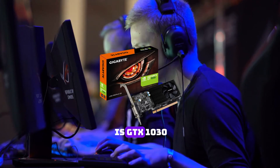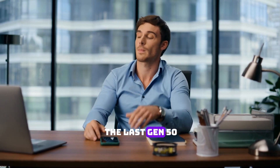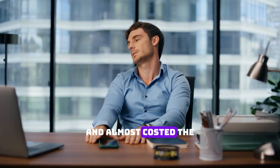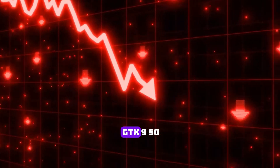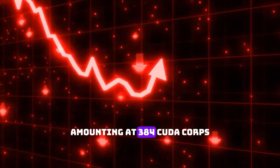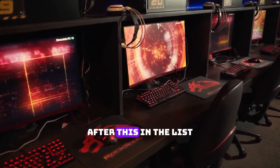In second spot is the GTX 1030. Despite being a newer gen card, it was worse than the last-gen 950 series card and almost cost the same at the time — and it's still the same to this day. It had half the CUDA cores of the GTX 950, amounting to only 384 CUDA cores, but it's still far better than what we have next on the list.